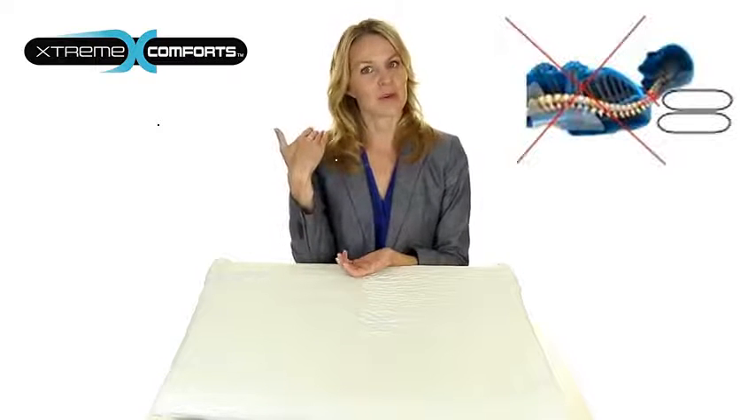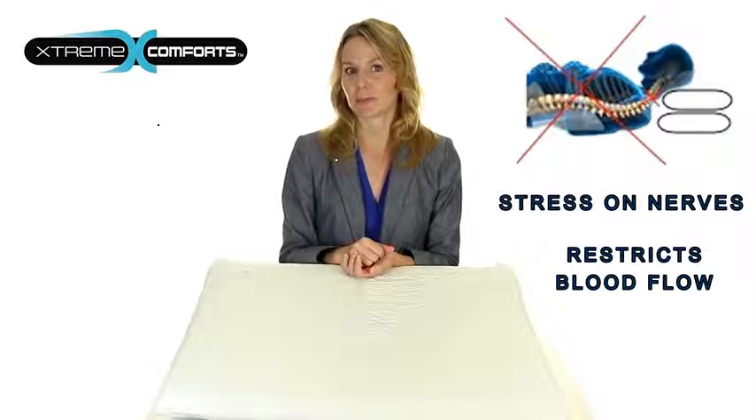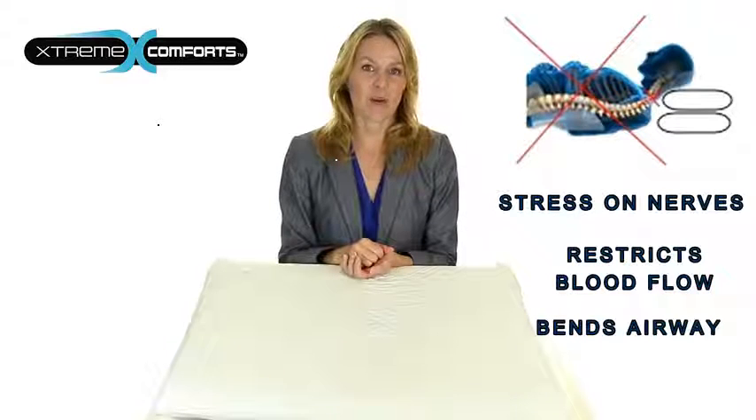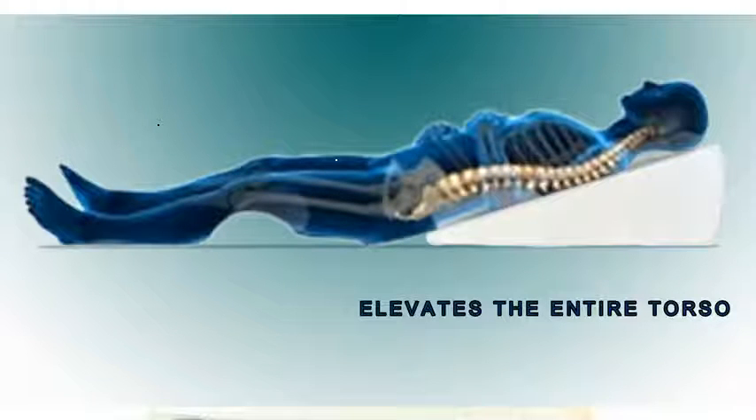Simply stacking pillows under your head puts harmful stress on your cervical nerves, restricts blood flow and bends the airway making breathing more difficult. The XW Wedge Pillow elevates the entire torso so stomach acids stay down and mucus drains away from the throat.